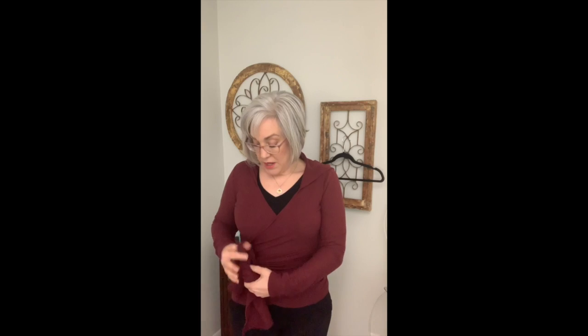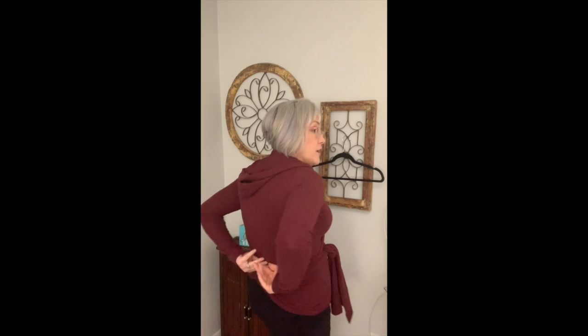When wearing it lower on the hips, sometimes there's a little bit of fabric that sticks out at the side. I just tuck it under and it stays in naturally. Just be aware to check your side and tuck that in if it's out. If you wear it a little bit higher, it doesn't happen.